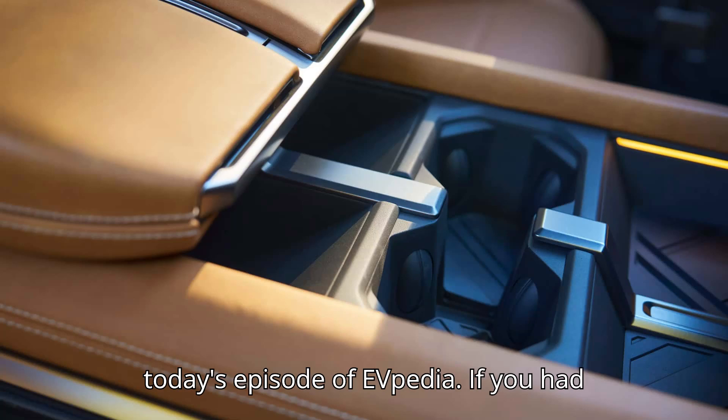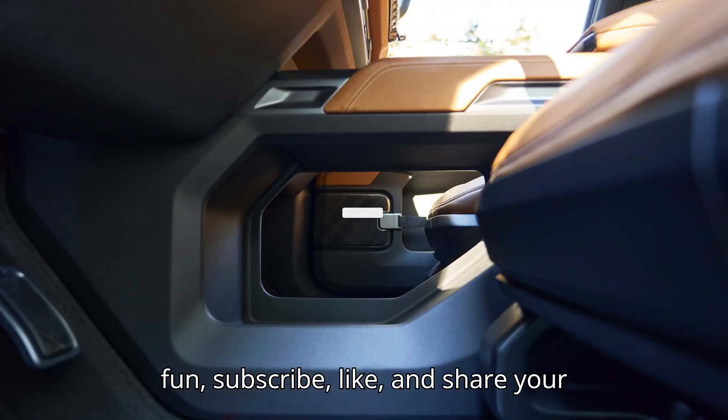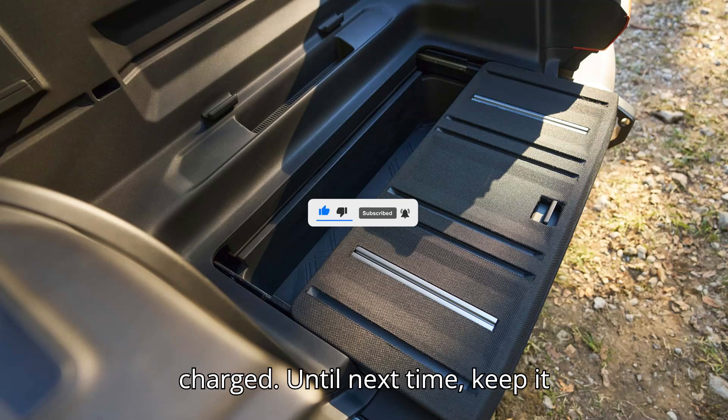That's it for today's episode of EVpedia. If you had fun, subscribe, like, and share your thoughts in the comments. Don't forget to give us a super thanks to support our channel. Thanks for watching, and stay charged! Until next time, keep it electric!